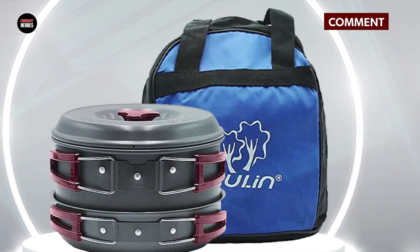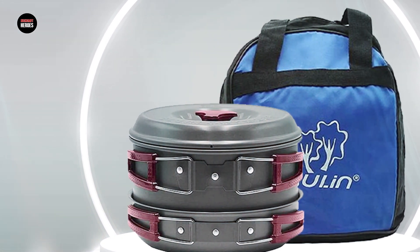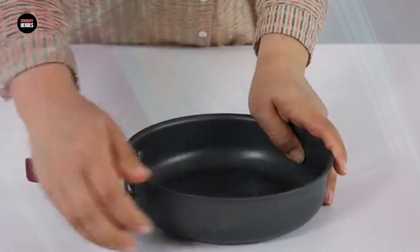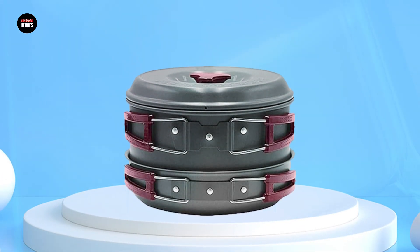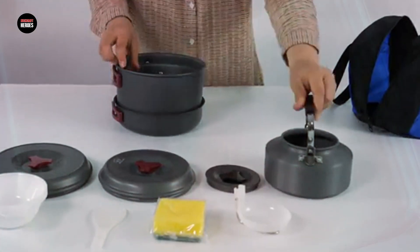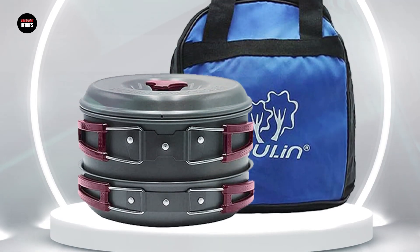Made from lightweight and durable materials, this cookware set is perfect for backpacking, camping, or any other outdoor activity. The non-stick coating on the pots and pans makes cooking and cleaning a breeze, and the included carrying case makes it easy to transport and store the set. The set is also easy to assemble and disassemble, making it a great option for those who want a quick and hassle-free cooking experience while in the great outdoors. Overall, the Beuling Camping Cookware Mess Kit is a great investment for anyone looking for a budget-friendly and functional set for their outdoor cooking and dining needs.